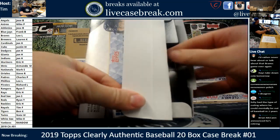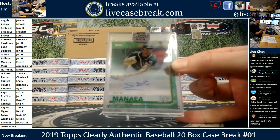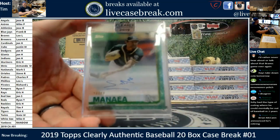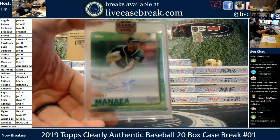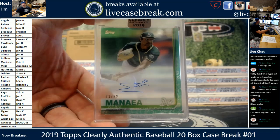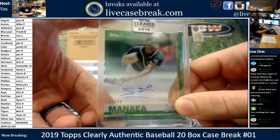First card out of Clearly Authentic 2019: Sean Minaya, Topps Chrome base card version — green, 92 out of 99. Let's get nice and focused here. There we go. Pretty. First card goes to Jose with the A's. He's got an interesting autograph.